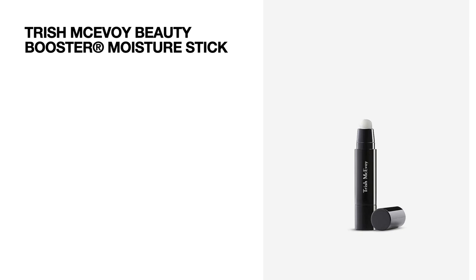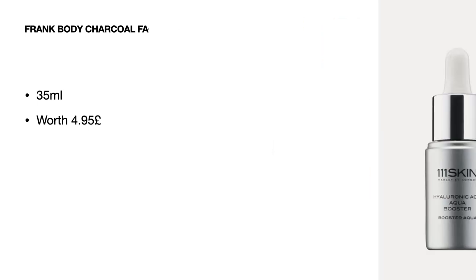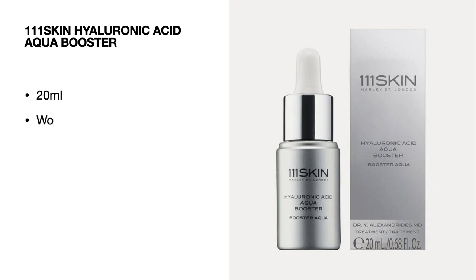I'm not going to attempt to pronounce the second name, so I'm just going to call it Trish Beauty — this is the Booster Moisture Stick worth 29 pounds. Next we've got a product by Frank Body — the Charcoal Face Cleanser, 35 ml worth 4.95 pounds. Then by 111Skin we're getting the Hyaluronic Acid Aqua Booster, 20 ml worth 85 pounds.